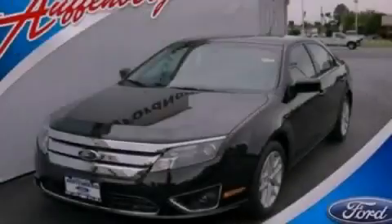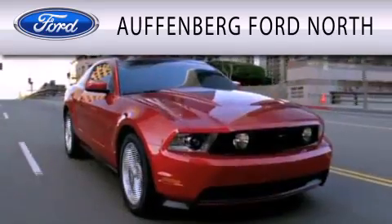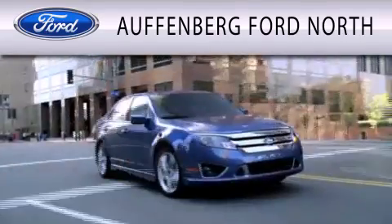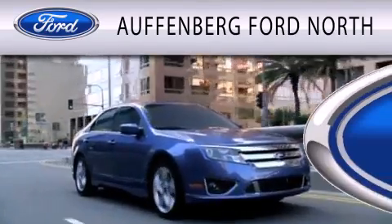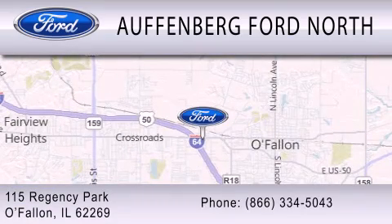Please call today to reserve this vehicle for a test drive. Auffenberg Ford North is dedicated to doing everything possible to ensure that the experience you have selecting your next vehicle is as pleasant as possible. We are located at 115 Regency Park in O'Fallon.